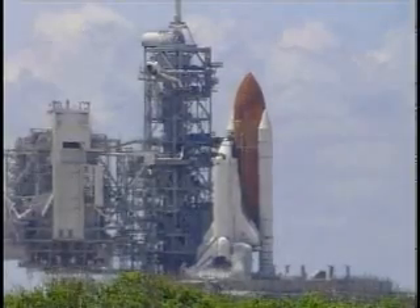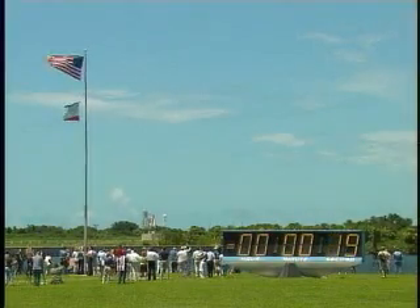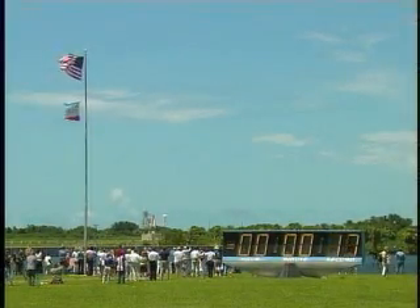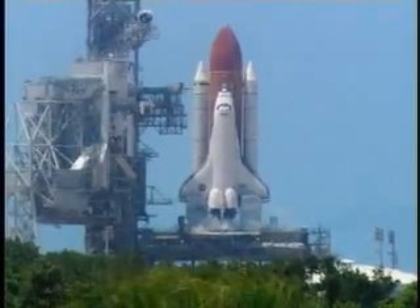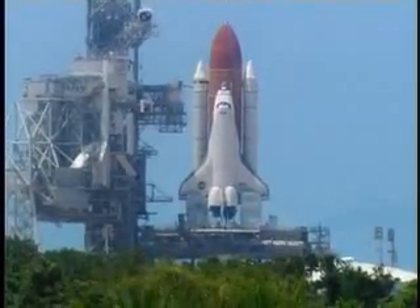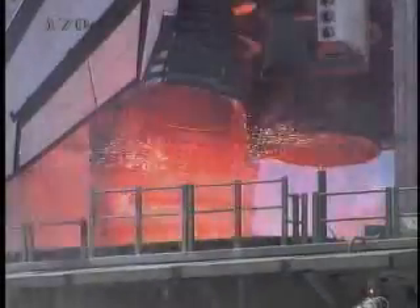Discovery's onboard computers have primary control of all the vehicle's critical functions. T-minus 17 seconds and counting. 15, 12, 11, 10, 9, 8, 7, 6. Go for main engine start.